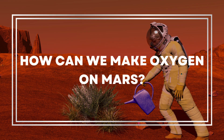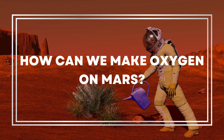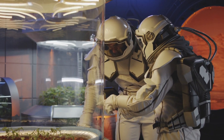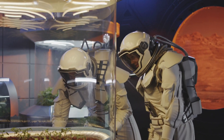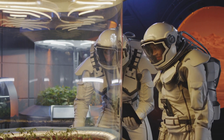But here's a twist — what if we could make oxygen on Mars? Sounds like science fiction, right? But, as they say, truth can be stranger than fiction. With the magic of photosynthesis, plants could be our ticket. Under the right conditions, using artificial light sources, plants can take in that dense Martian CO2 and give us precious oxygen.